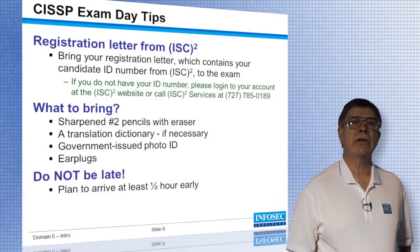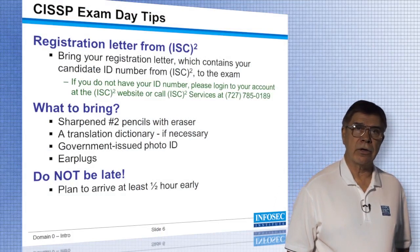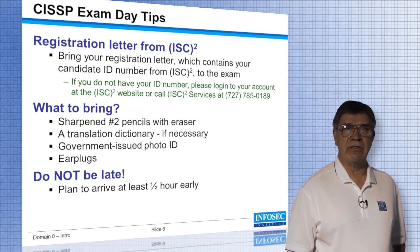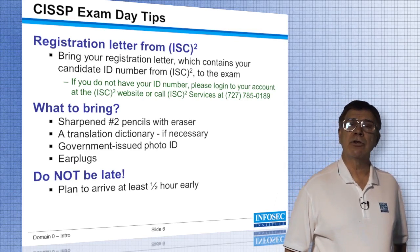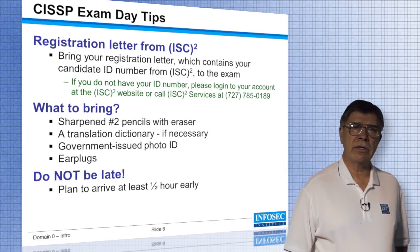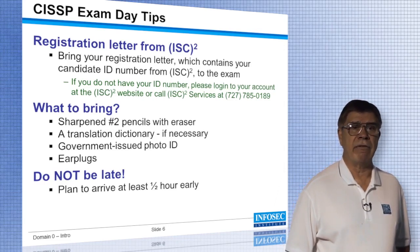When you go to take your examination, you need to bring the registration letter that you have received from ISC Square. That registration letter will tell you where to go and will contain your candidate identification number, which you'll need to transfer to the bubble sheet that you're going to answer your questions on. I would suggest that you bring some number two pencils with you. ISC Square has in the most recent exams been furnishing those, but take a couple of extra just in case.